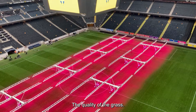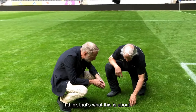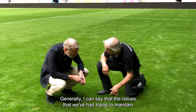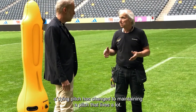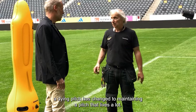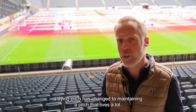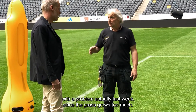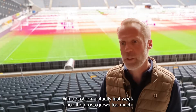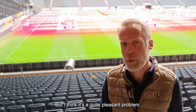The quality of the grass — that's what this is about. The issue of trying to maintain a dying pitch has changed to maintaining a pitch that lives a lot. My groundsmen actually presented me with a problem last week: the grass grows too much. That's the problem we have today, and I think it's quite a pleasant one.